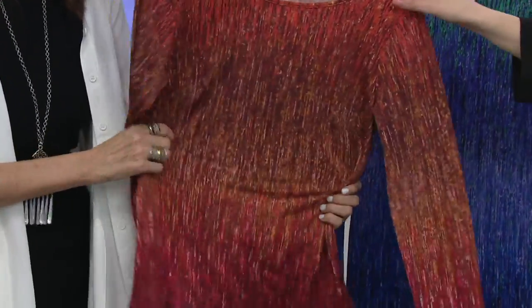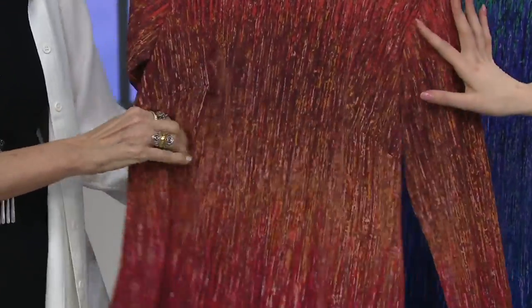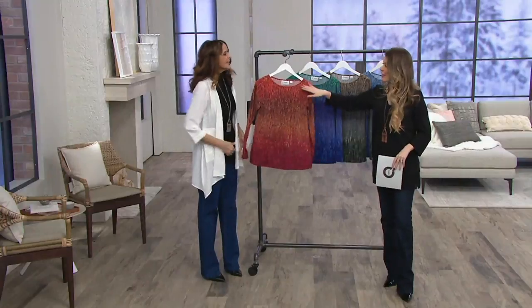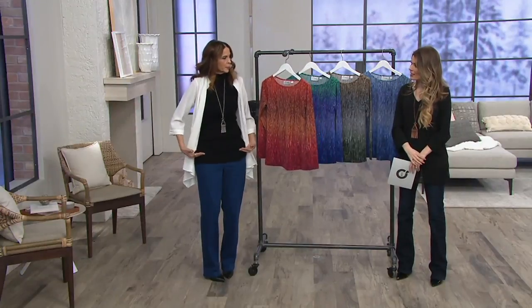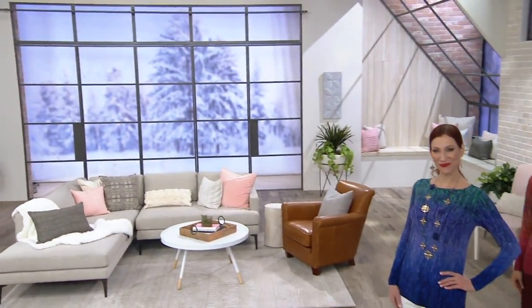They pack beautifully too, and look at how it fits. It fits really well in the shoulder area and just falls nicely along the body because of that knit fabrication. It hits in a great spot — I'm 5'8" and it hits right below the hip just a little bit. If you're shorter it's going to go a little bit longer, but it hits in a great spot.